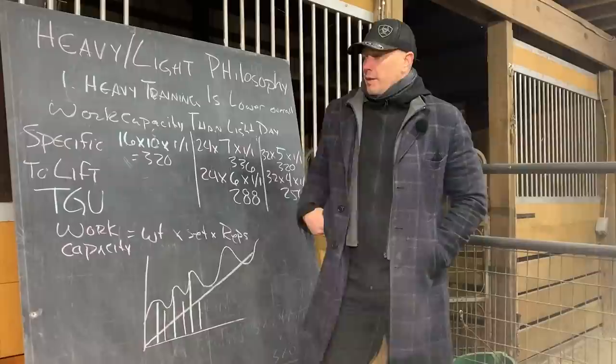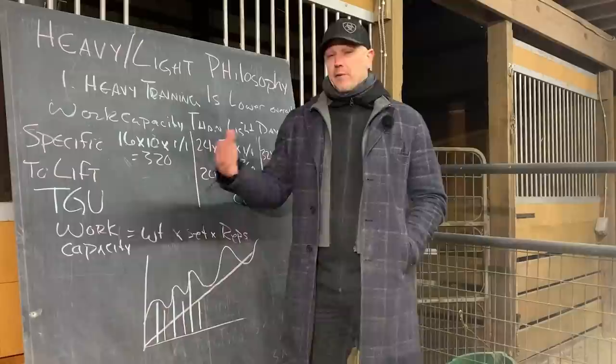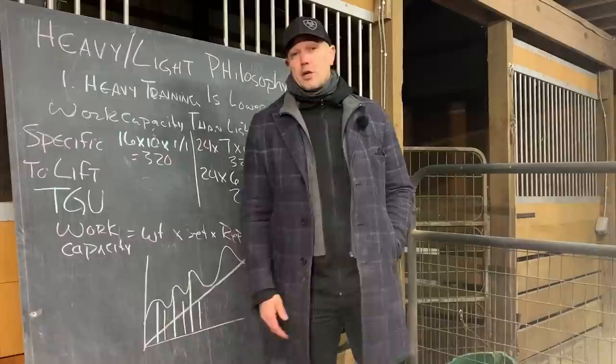Let's start with Turkish get-ups as an example. Let's say we were using a 16-kilogram kettlebell and did 10 sets of one rep on each side — one left, one right — so 10 sets on each side, a total of 20 reps. We figure out our work capacity: weight (16K) times sets (10) times reps (1 left plus 1 right = 2) gives us 16 times 2 times 10 — that's 320 kilograms moved for that lift.